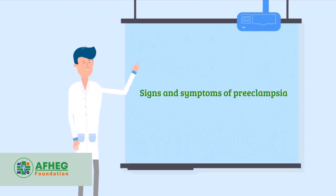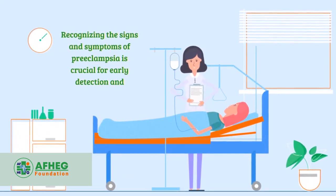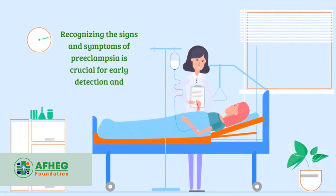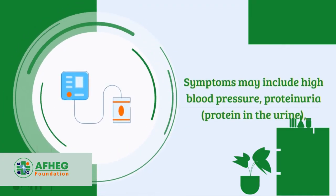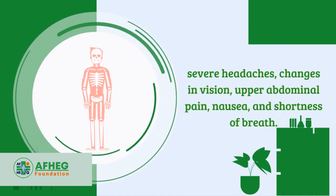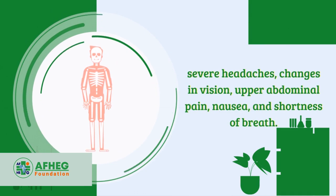Recognizing the signs and symptoms of preeclampsia is crucial for early detection and intervention. Symptoms may include high blood pressure, proteinuria (protein in the urine), severe headaches, changes in vision, upper abdominal pain, nausea, and shortness of breath.